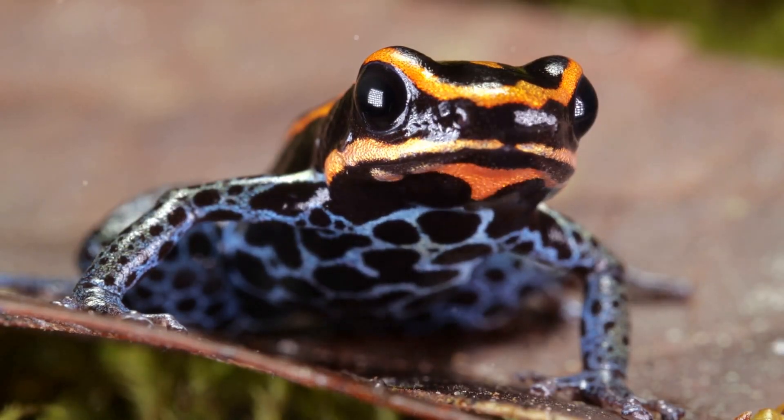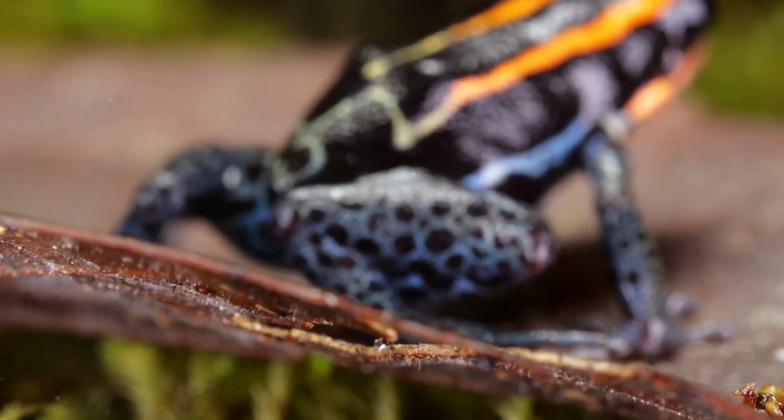These tiny frogs are bright blue, neon green, and yellow like candy. But watch out — they're poisonous.